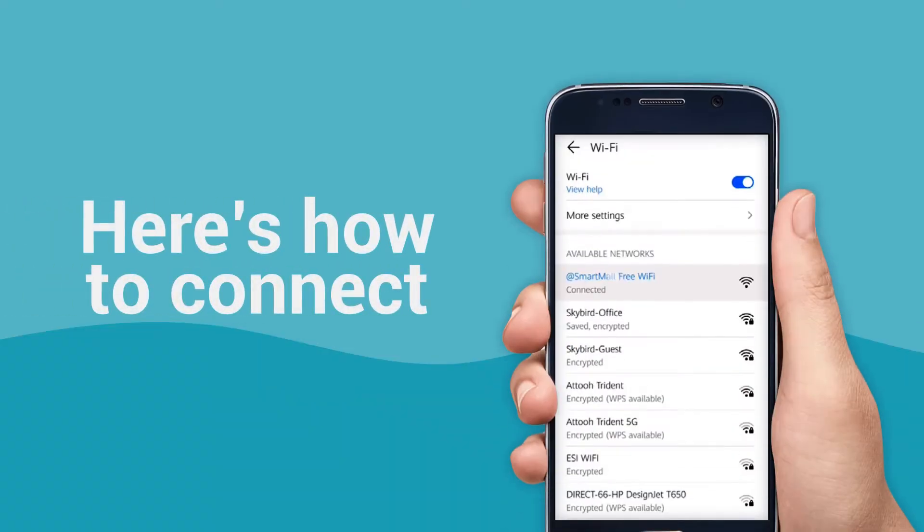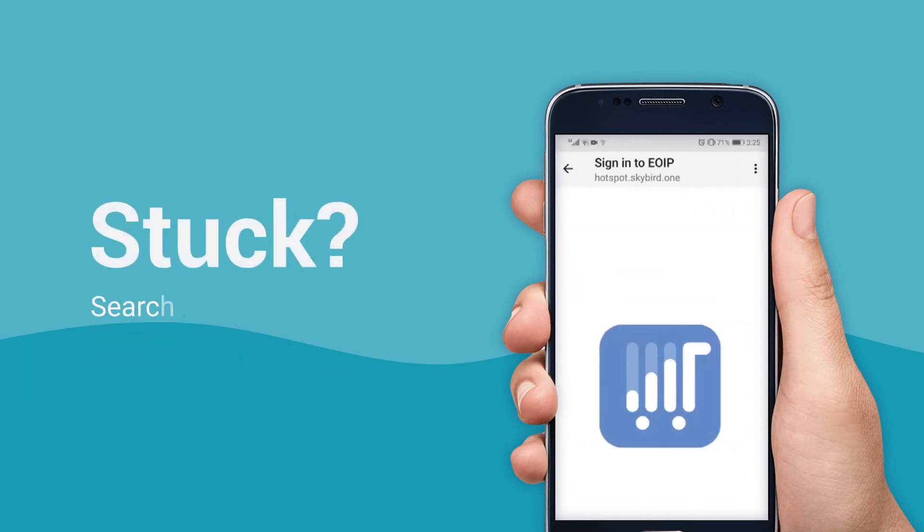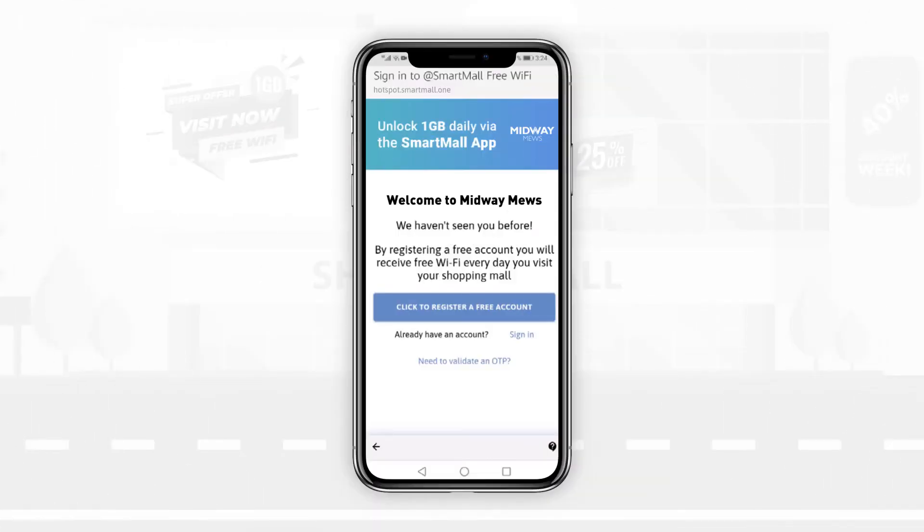Visit the mall, open your Wi-Fi settings and connect to SmartMall free Wi-Fi. Wait for the screen to load.